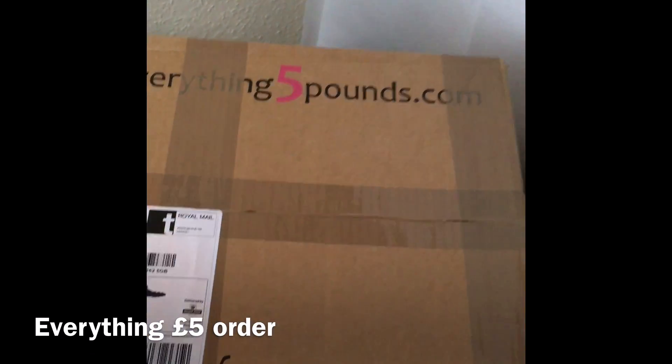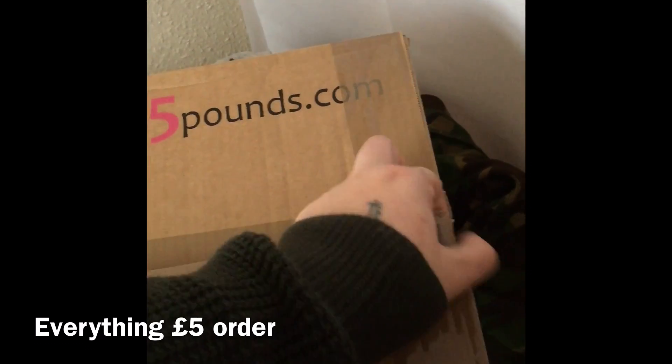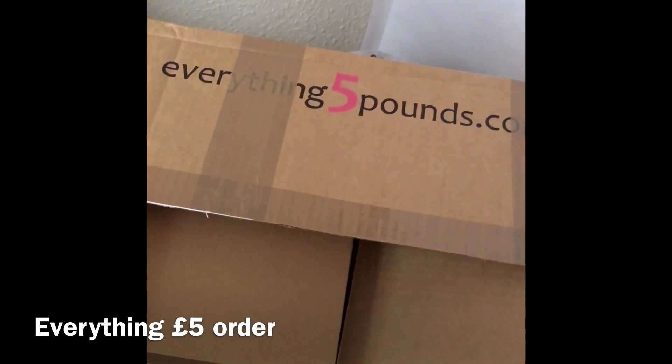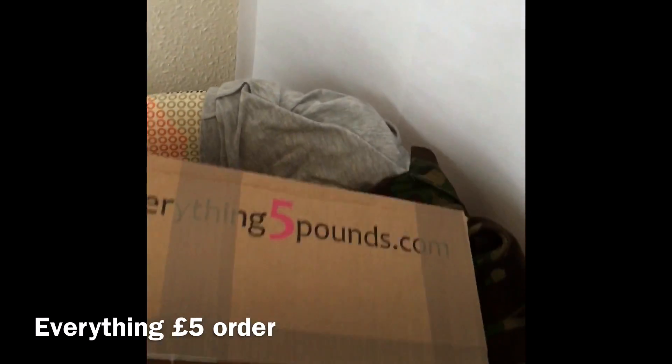My parcels arrived from Everything Five Pounds. I just opened it and used a voucher code and it was buy one get one free, so let's have a look.